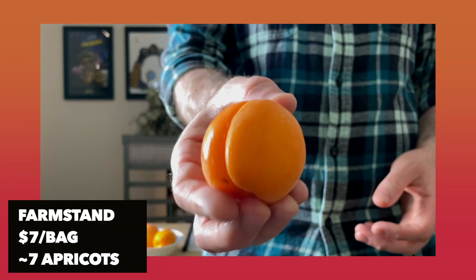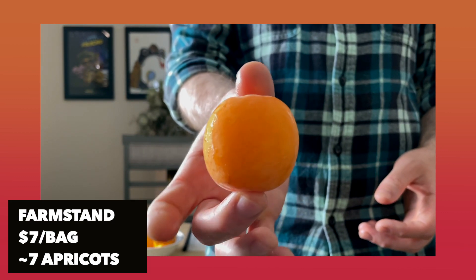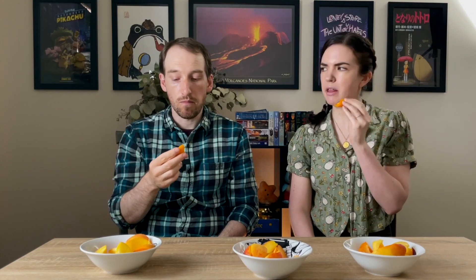Now let's try the farm stand apricot. This one looked a little bigger in overall size. It's got a nice balance of flavor — definitely the strongest flavor. They're all kind of the same firmness, which is good because they're right in season, and this one has really good flavor. It's not mealy, so it's got all the positives you want in an apricot.